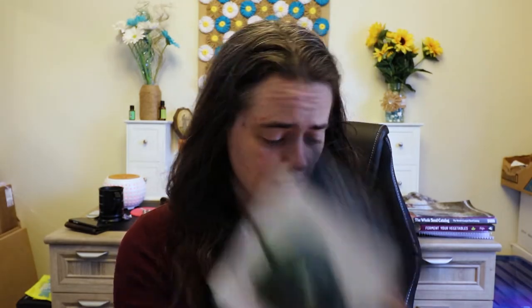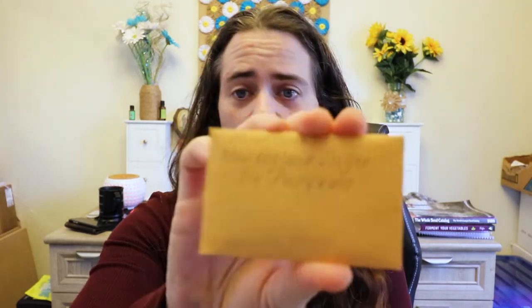And some Armenian yard long cucumbers — those things look so cool, I'm excited to try those. They kind of look like lufas. And then some poblano peppers and some New England sugar pie pumpkins. I am so excited, and thank you so much Jess for sending those to me. It's the first time I ever got anything in the mail and I'm so beyond excited about that. Thank you so much.